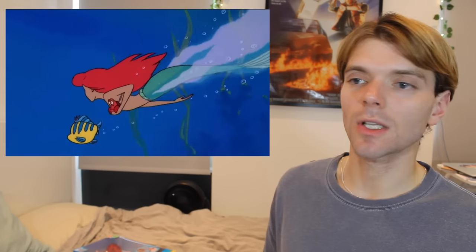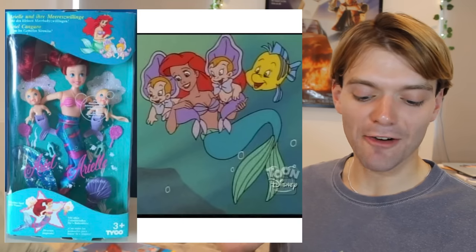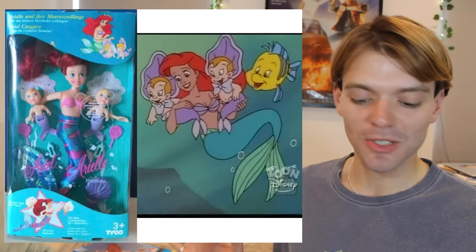And in 1992, the Little Mermaid TV series was released, which I used to love watching on the Disney Channel — it was such a cute show. Tyco even made dolls which were based around specific episodes of the TV show. Like here, there is this Ariel babysitting set, which comes with the two babies from the TV show. Super, super cute.